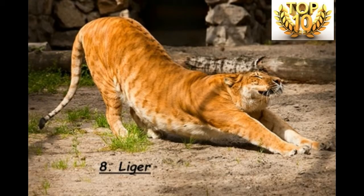Rank Number 8 is the Liger. A Liger is a hybrid between a tigress and a male lion, and may only exist in captivity. It is typically larger in size than both of its parents and bigger than a tiger — in fact, it is the biggest cat in the world, with a maximum length of 3.5 meters. This hybrid has been in existence since the 18th century.